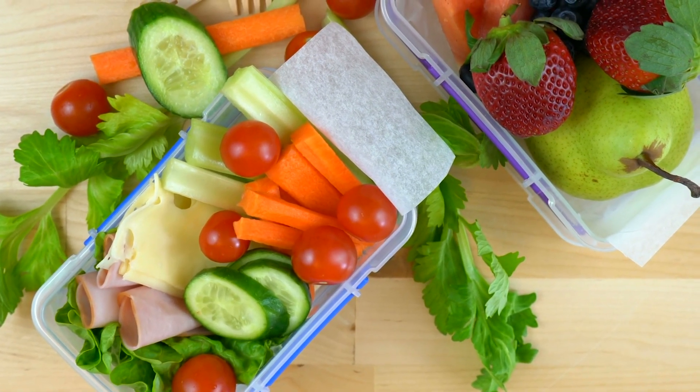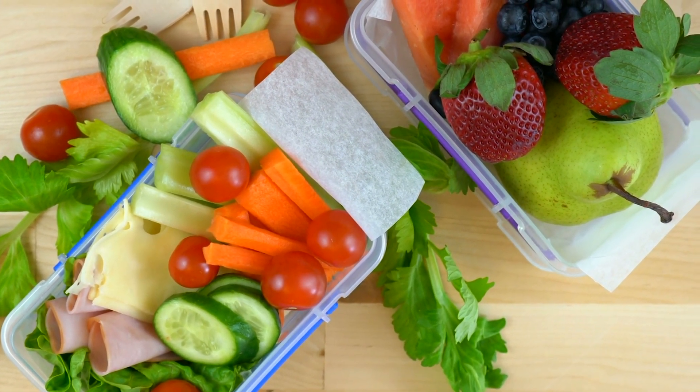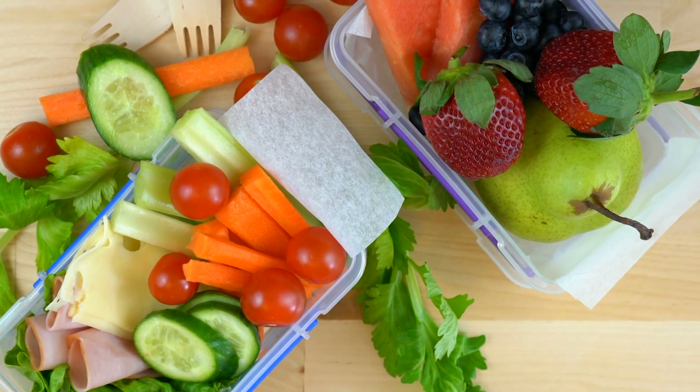Simple anytime food snack ideas include apples, low-fat yogurt, fresh vegetable sticks, and whole grain crackers.